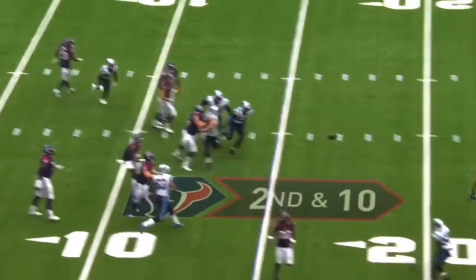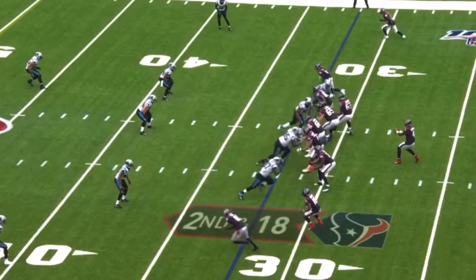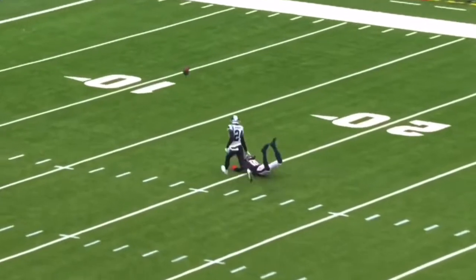Watson on second and ten, throws. Broken down at 18, Watson fires downfield — Hopkins just out of his reach.